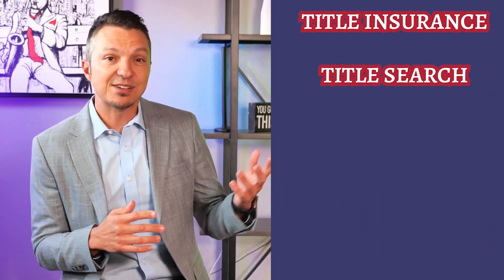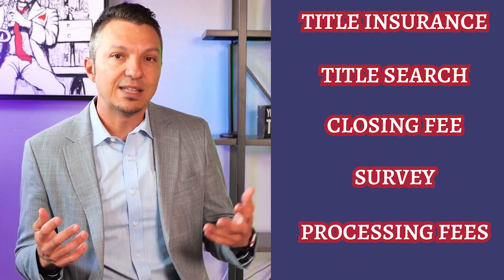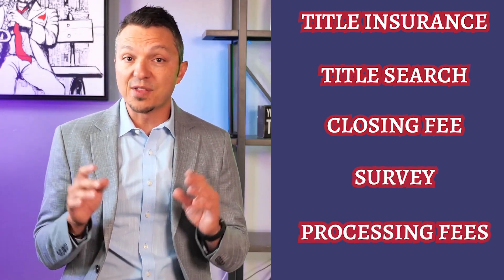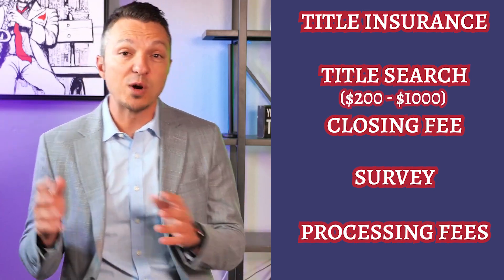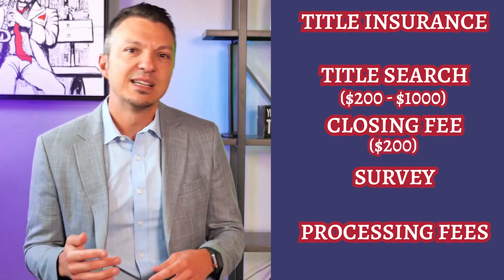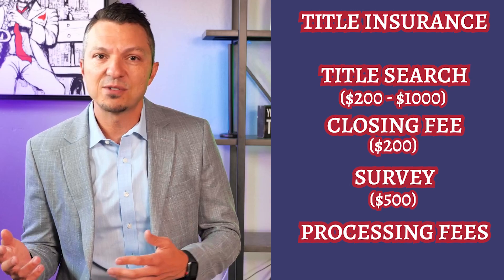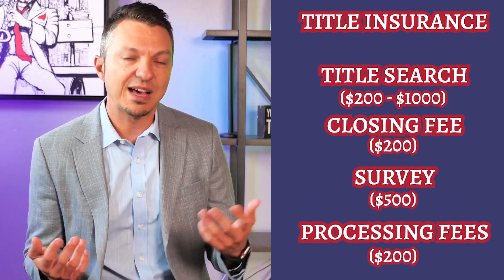From the title company, we typically see lender's title insurance, which is typically paid for by the borrower, and owner's title insurance, which is typically paid for by the seller. You'll also see title search fees, closing fees, surveys, and some small processing fees. Title insurance varies depending on the home. Title search fees can be anywhere from a couple hundred to over a thousand depending on the area. Closing fees are typically around $200, surveys usually around $500 if one is required, and about $200 or so for the other processing fees.